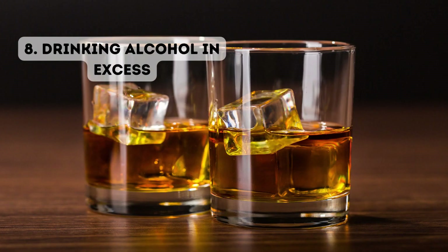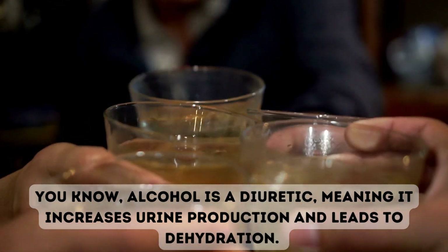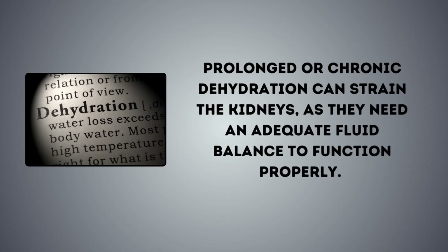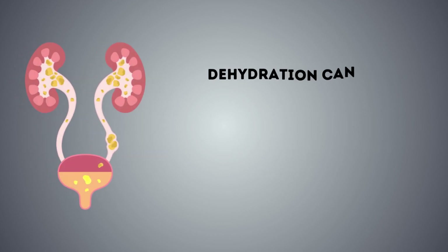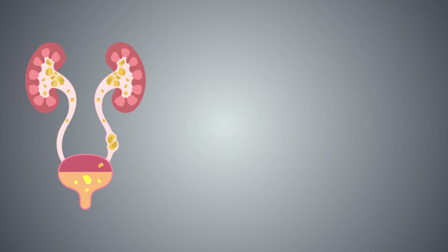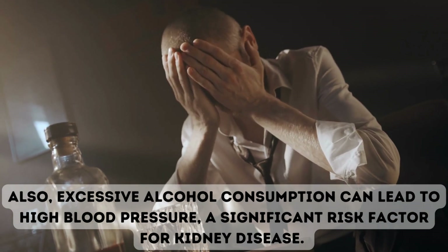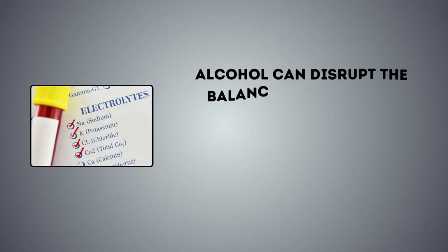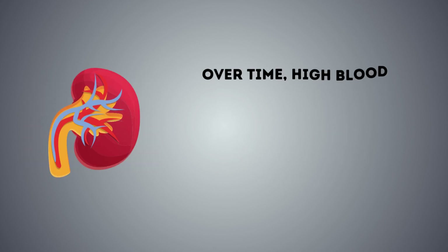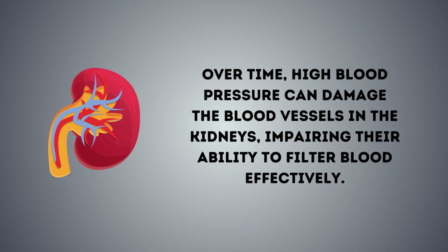8. Drinking alcohol in excess. Alcohol is a diuretic, meaning it increases urine production and leads to dehydration. Prolonged or chronic dehydration can strain the kidneys as they need an adequate fluid balance to function properly. Dehydration can also lead to the formation of kidney stones, which are painful and can obstruct the urinary tract. Also, excessive alcohol consumption can lead to high blood pressure, a significant risk factor for kidney disease. Alcohol can disrupt the balance of fluids and electrolytes in the body, leading to increased blood pressure. Over time, high blood pressure can damage the blood vessels in the kidneys, impairing their ability to filter blood effectively.